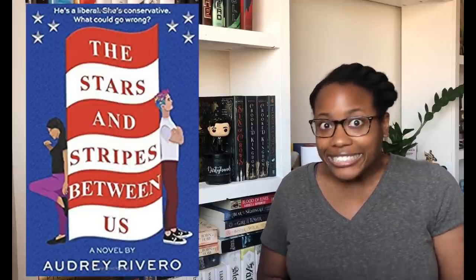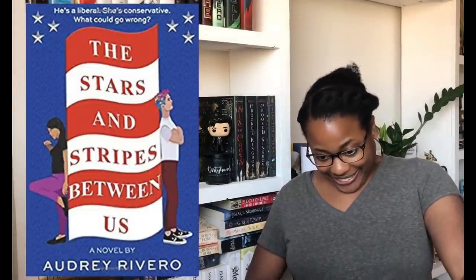There's a book I thought wasn't out yet but Goodreads says it was published on August 10th, and it's called The Stars and Stripes Between Us by Audrey Rivero. The tagline is: he's a liberal, she's a conservative — what could go wrong? Let me read the Goodreads blurb.